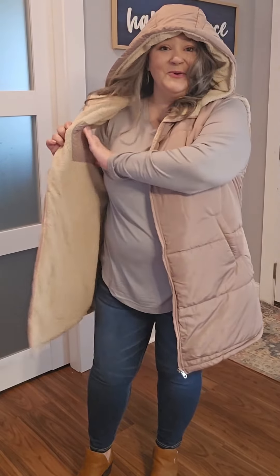It has the hoodie so that you can stay nice and warm. It has the pockets here and then it has a hidden pocket right here. Perfect for winter.